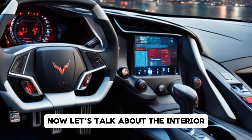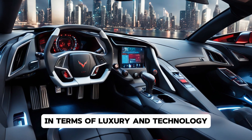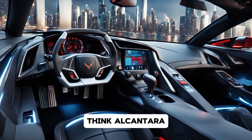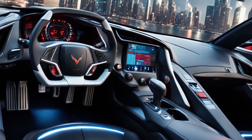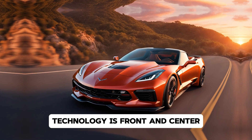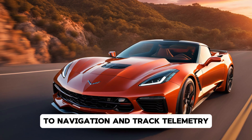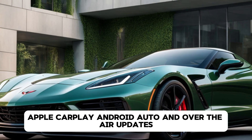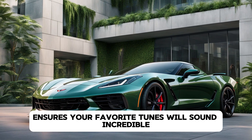Now, let's talk about the interior. Chevrolet has always delivered performance, but the interior of past Corvettes sometimes lagged behind the competition in terms of luxury and technology. That changes with the C9. Step inside, and you're greeted by premium materials — think Alcantara, carbon fibre, and aluminum accents everywhere. The driver-focused cockpit has been fine-tuned to perfection. The centre console is now more streamlined, and the touchscreen display is seamlessly integrated into the dash. Technology is front and centre with a fully digital 12-inch instrument cluster that's customisable to show everything from speed and g-forces to navigation and track telemetry. The C9 also comes with a larger, more responsive infotainment system that supports wireless Apple CarPlay, Android Auto, and over-the-air updates. And for the audiophiles out there, a new premium Bose sound system ensures your favourite tunes will sound incredible, even at high speeds.